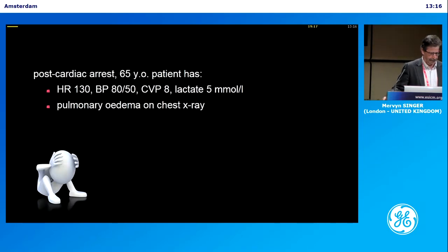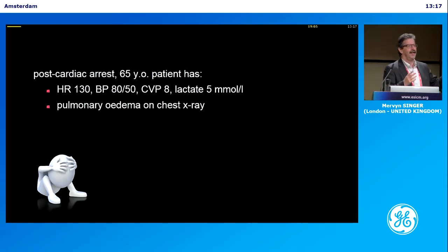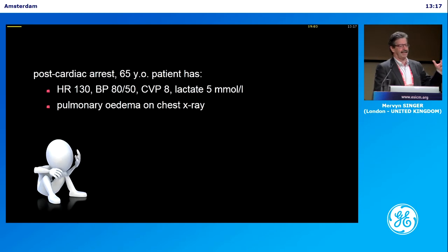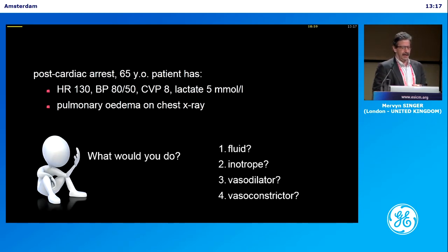Let me give you a quiz. We have a patient after a cardiac arrest. He's 65 years old, tachycardic, hypotensive. He has a CVP of 8, a lactate of 5, wet-looking lungs. What are you going to do?